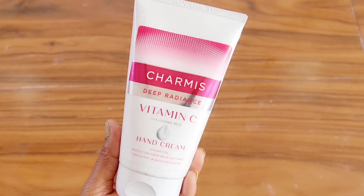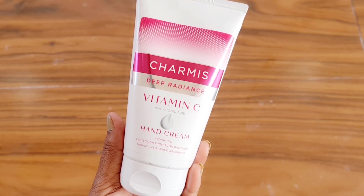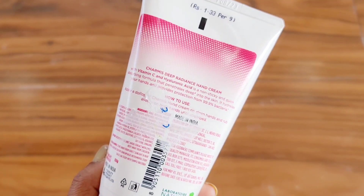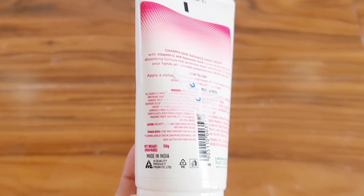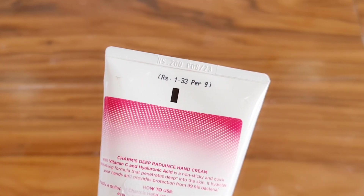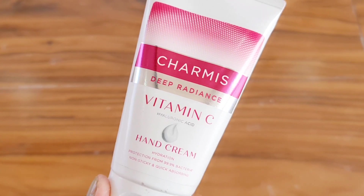Friends, this is Chamis Deep Radiance Vitamin C Hyaluronic Acid Hand Cream. This product is proudly made in India. 50 grams is the product quantity, and the price is Rs. 200 only. This product comes with Vitamin C and Hyaluronic Acid.